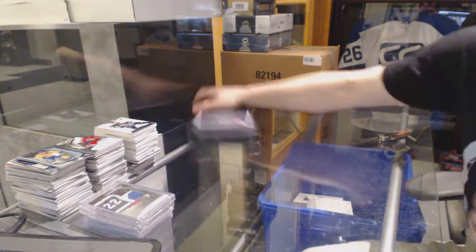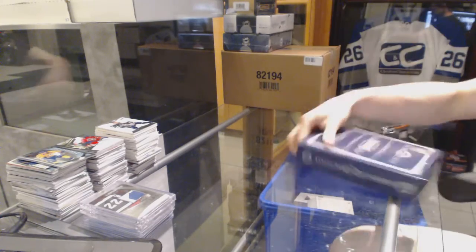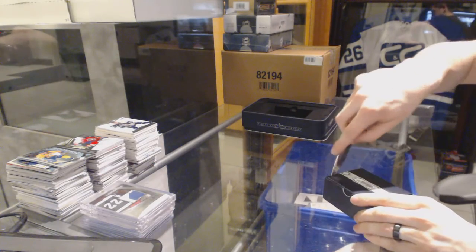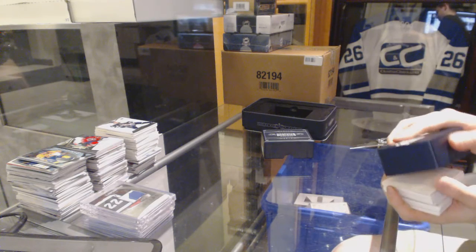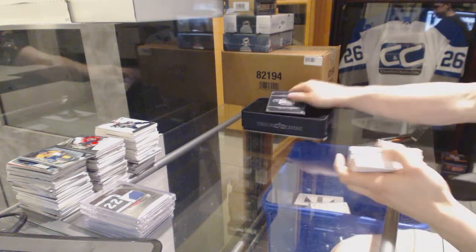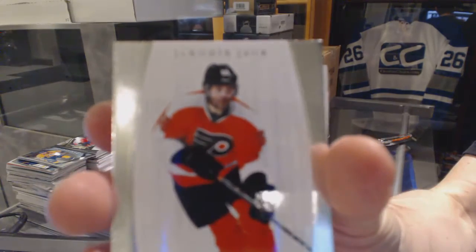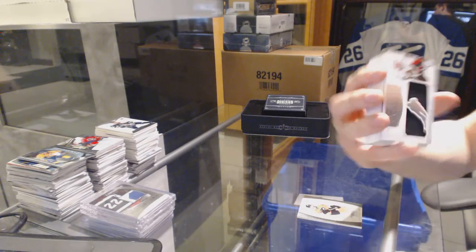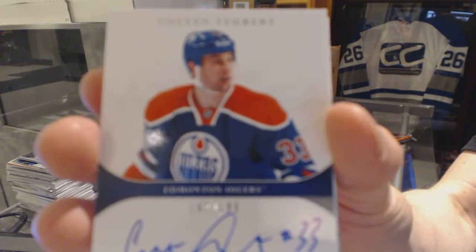On to the 11-12 Dominion. Base card number 299 for the Philadelphia Flyers, Yannick Jager. Mammoth jersey numbered 16 of 50 for the Ottawa Senators, Colin Greening. Rookie autograph numbered 199 for the Edmonton Oilers, Colton Teubert.